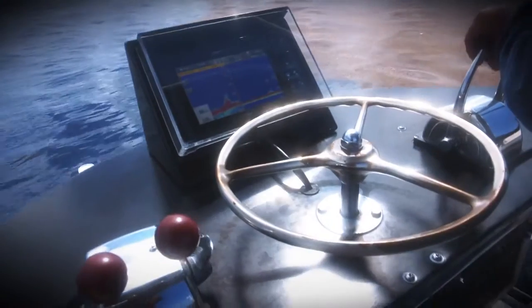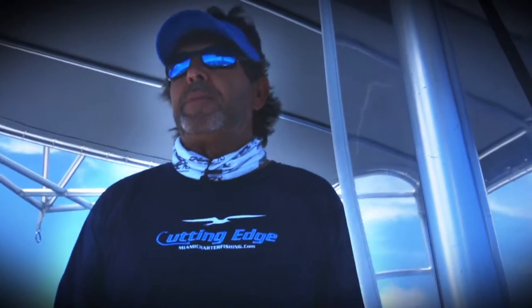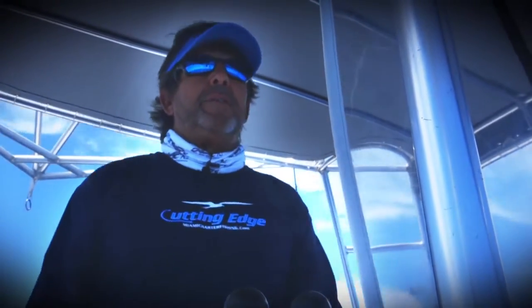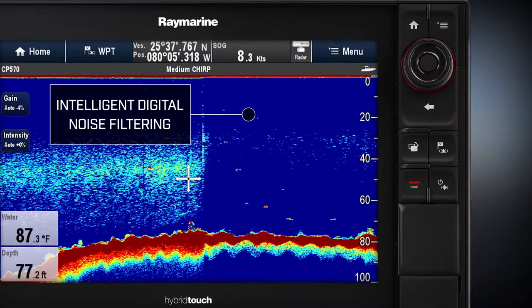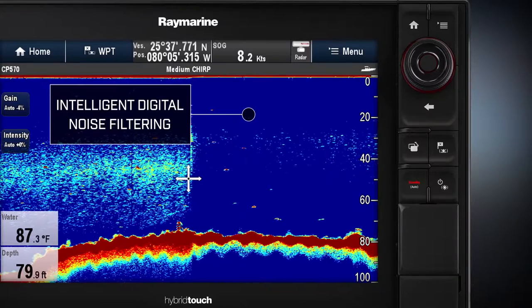I'd just like to emphasize how excited we are with the new 570. This unit has to be one of the best units I've ever fished with in all my 30 years. Between the automatic mode that can be adjusted and the noise filtering system that eliminates all the noise from the surface down into the water column and still allows you to see the actual fish is amazing.